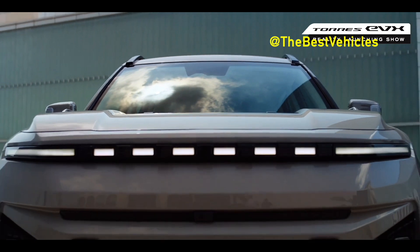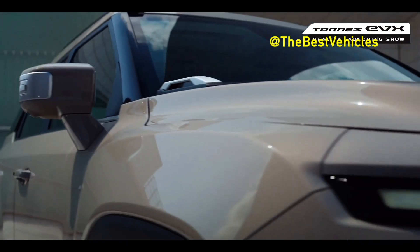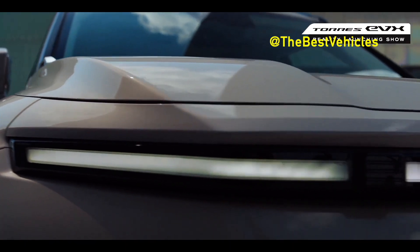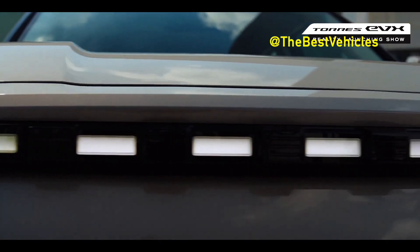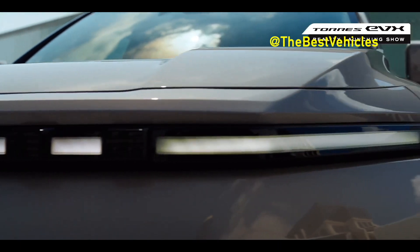The Torres EVX, which is also KG Mobility's first EV, is scheduled to be released through an online showcase on KG Mobility's official YouTube channel and Neighbor TV at 10am on the 20th. Those who have been waiting with interest can apply for notifications on the microsite.